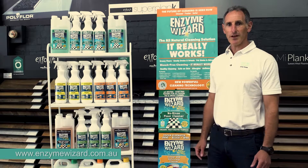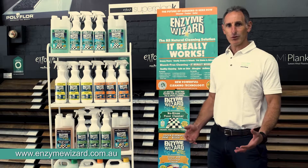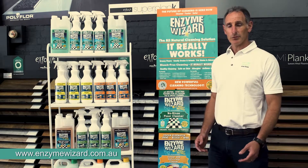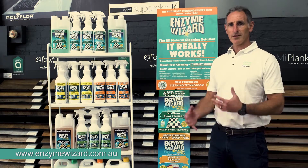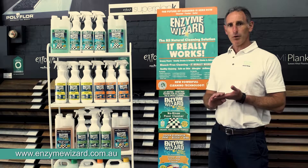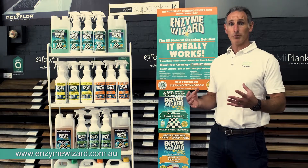Hi, Jamie Flinke here of Enzyme Wizard. Today we're going to talk about a new exciting natural safe cleaning product. It was launched probably some 10 years ago but now it's constantly being enhanced and improved. What's nice about this product is it's really the first natural environmental product that actually works commercially.